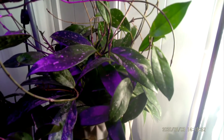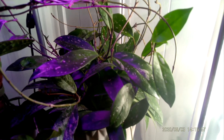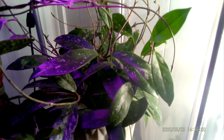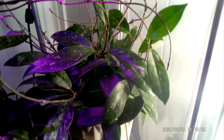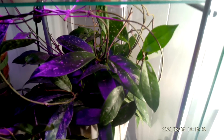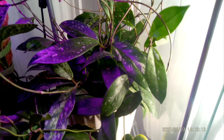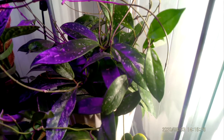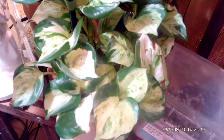The next one on the list is this huge hoya pubicalyx super splash that I picked up. It is just chilling in the IKEA cabinet also, and it is just so super splashy and so much fun. It just glows under the lights of the cabinet. Number three on the list: the hoya pubicalyx super splash.